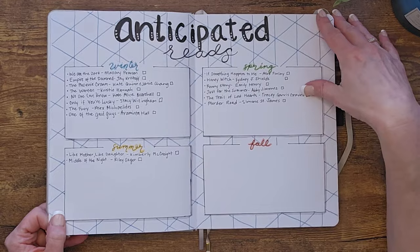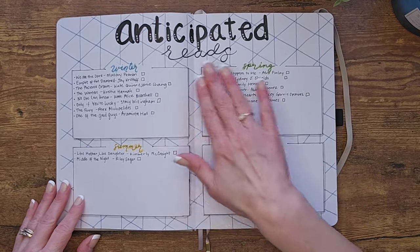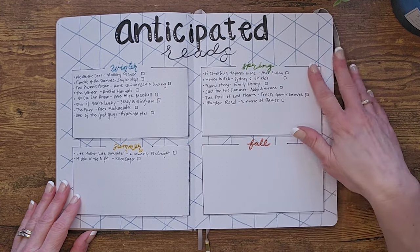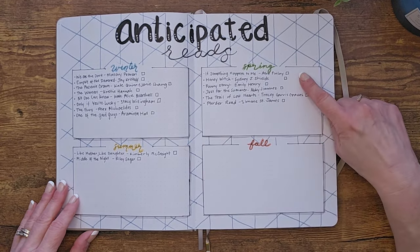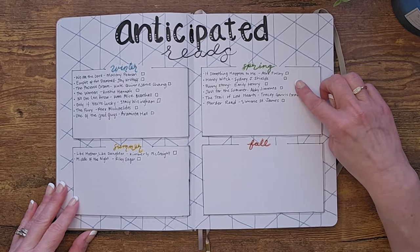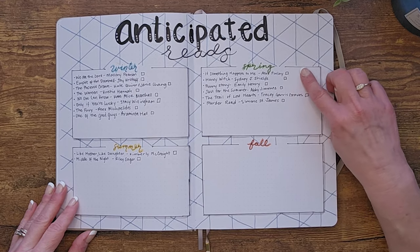This is my anticipated reads page. I like to break it down by season and I'll continue to add titles throughout the year. I put checkboxes — I color them in if I buy them or they're gifted to me and end up on my shelves, and then I check it off and put a star rating if I do read them this year.